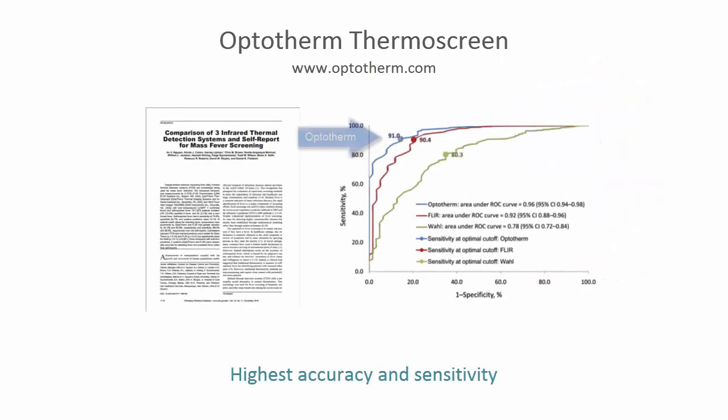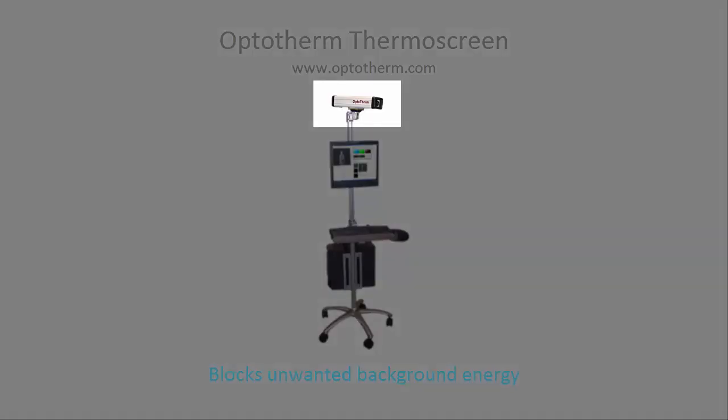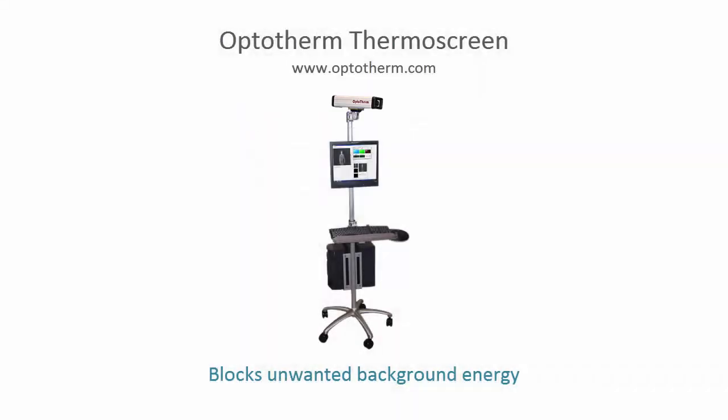Thermoscreen is the most accurate and sensitive mass fever screening system available. Each unit undergoes an extensive calibration process. During operation, software algorithms provide real-time compensation for changes in ambient temperature that can reduce screening measurement accuracy. Furthermore, the infrared camera enclosure is designed to prevent unwanted background radiant energy from corrupting screening measurements.